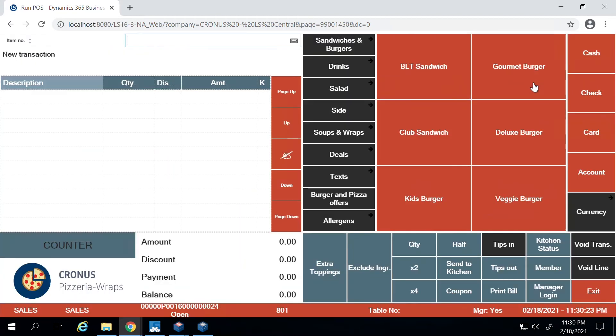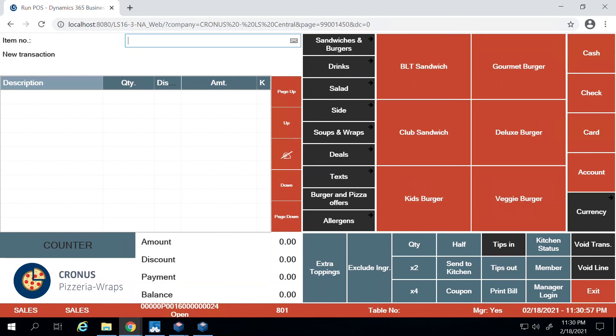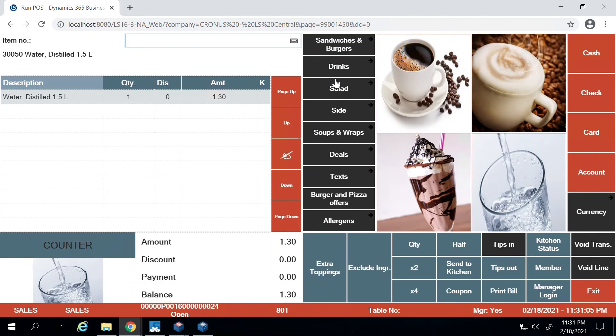I'm going to start by placing a new order. This is the ordering screen the cashier will usually see, with the menu items listed. You can switch between menus by clicking here. If a customer comes in and orders a bottle of water, you simply go to drinks, place the order, and the system shows one bottle of water at a price of $1.30.